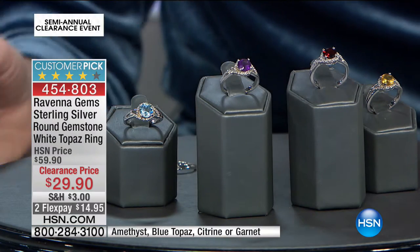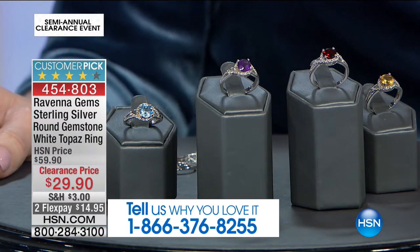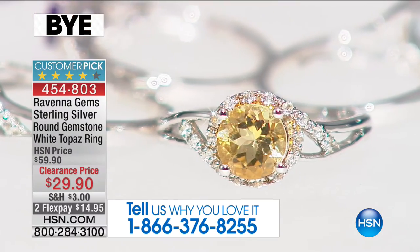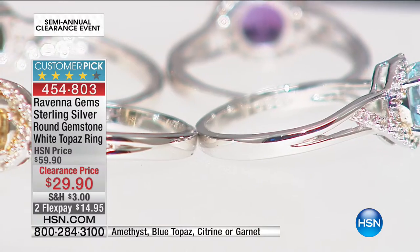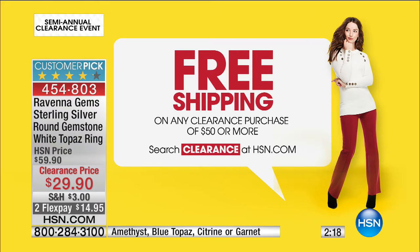As soon as you put it on, you feel like it was crafted just for you. Call in and tell me what your favorite gemstone is — 866-376-8255, item number 454803. Big customer pick at $59, today it's $29 — that's our clearance price. We have a great clearance shipping deal: purchase $50 or more on clearance and we ship it all to you for free, all the way until midnight Eastern tonight.